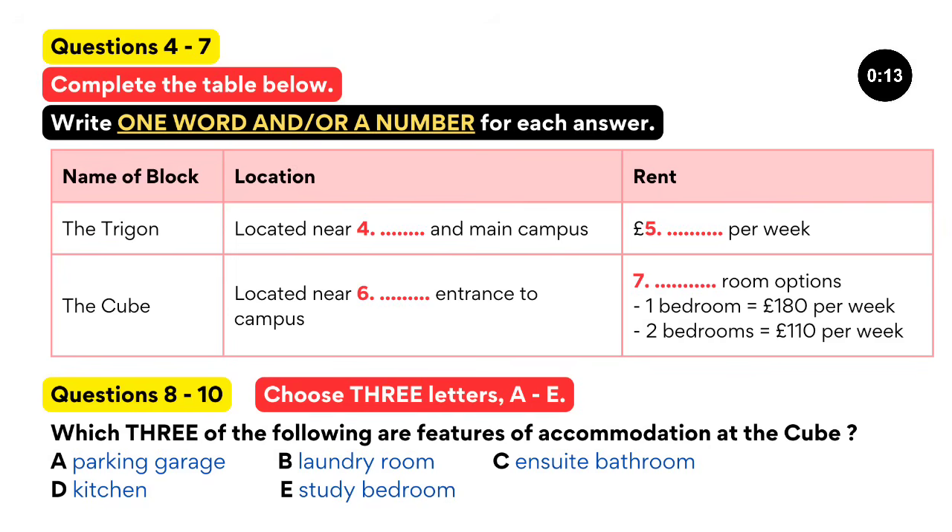There are several options for postgraduate students. Firstly, there is the Trigon. This is a new block near to the station and not far from the main campus. Accommodation is what we call cluster accommodation. There's a small group of rooms, usually six, each with its own bathroom clustered around a lounge kitchen area, which is shared. That sounds good. They are very popular. The price for these is £99 per week, and we do have some availability left.